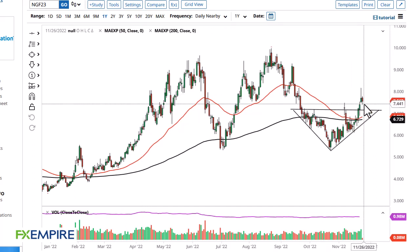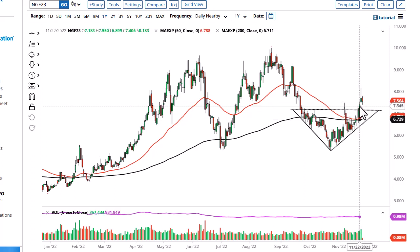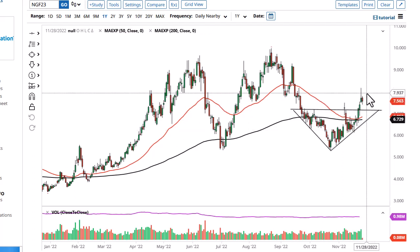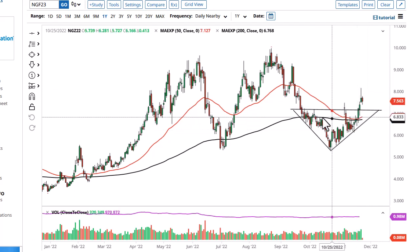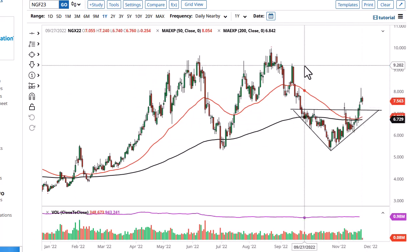From FX Empire, this is Chris taking a look at the natural gas markets. On this very thin Friday, you can see that we have dropped a bit, kind of swallowed the real body of the candlestick before, and have bumped up since I started writing this article and recording this video. Nonetheless, this is a market that I think you need to look at through the prism of a rounded bottom that has broken to the upside.